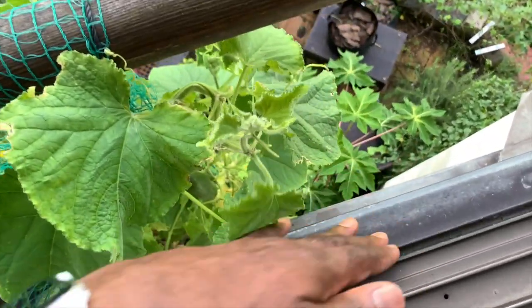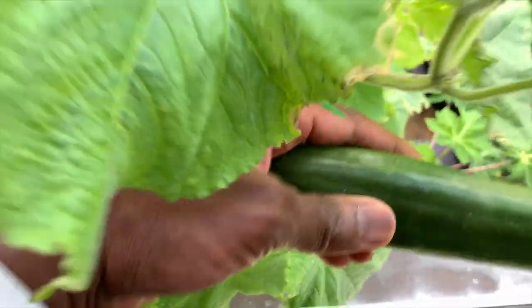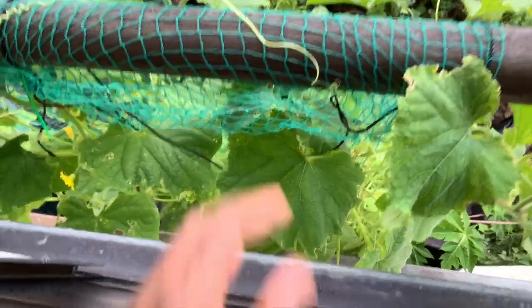I waited a few days and came back to get this cucumber that I missed earlier — I wanted to let it grow a little bit. My goodness, look at this. It's quite big. Very nice — look at that, beautiful. Let me see if there are any more while I'm up here. Nope, that's it.